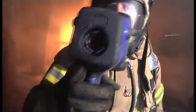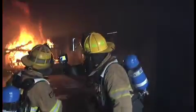Thanks to their high temperature resolution, the UCF2 series provides the necessary image sharpness and dynamic range to stay safe and get the job done right.